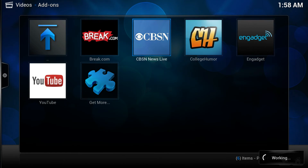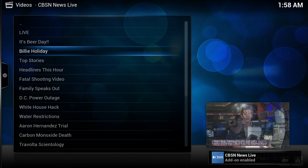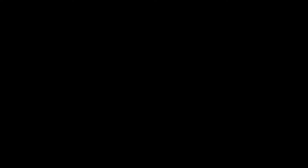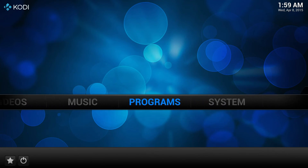Go to CBS News Live and it loads. Tributes are pouring in today to celebrate what would have been Billie Holiday's 100th birthday. Her career was marked by equal parts personal tragedy and musical triumph. That shows you a little bit about what XBMC looks like on here — you can add anything you want.